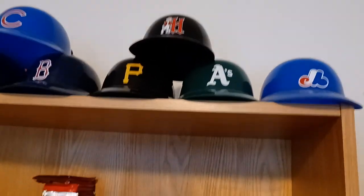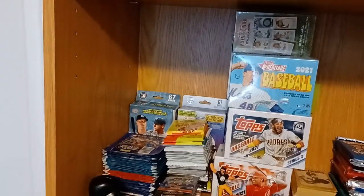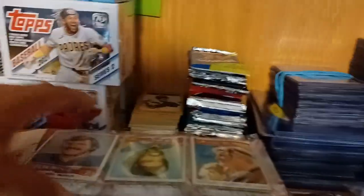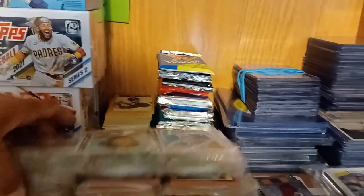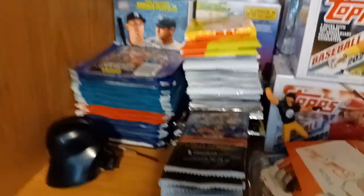I think I showed this before, so we'll just start here. I've got the little mini helmets, my unopened products that I've since added to. I've got some more of those Christmas rack packs, which I think I've shown separately in other videos. 67 high numbers there, and some other important cards that don't really go into any particular thing right now — but they will.